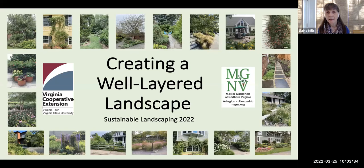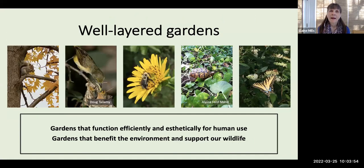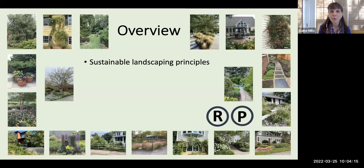So today I won't be providing as many details about the plants themselves, but trying to convey information about how to create integrated systems so you will have more than just collections of plants. I'm going to use the concept of well-layered gardens to address both your desire to have aesthetically appealing gardens, but gardens that will also benefit the environment and support our local wildlife. We'll begin with a quick review of some sustainable landscaping principles and then move directly into several landscaping scenarios.